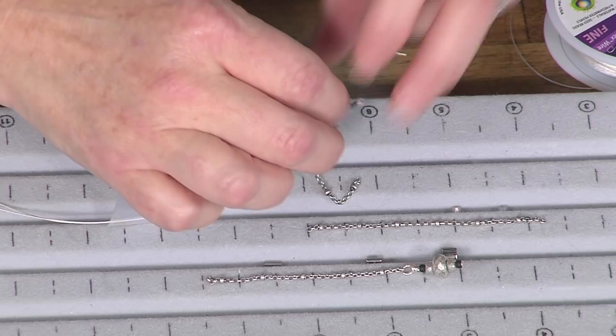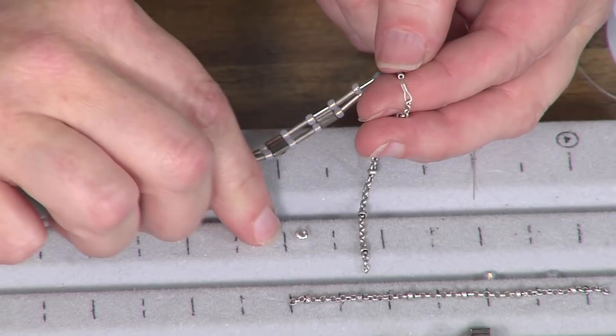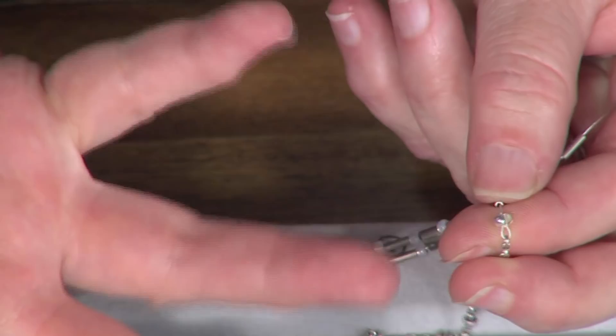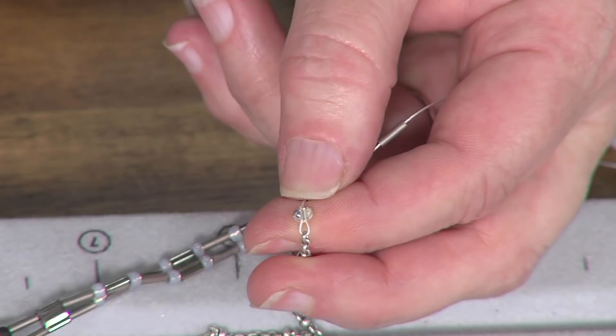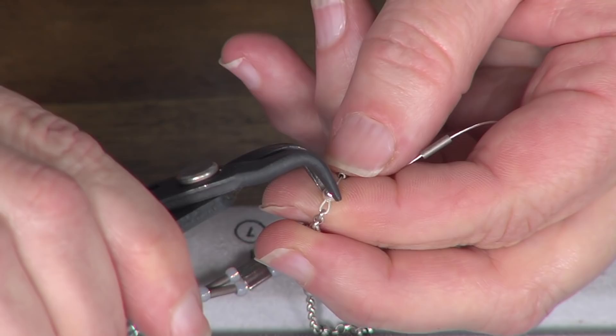Now you want to look at the very top of that crimp tube — the little fold. I call it the taco. Sometimes when people put a crimp cover on, they have trouble getting it on. I'm going to show you a little secret: I call this crimp cover like a little mouth — it's coming to eat the taco. So it comes up and under the taco. See how the mouth is coming up under that taco to grab it? Now it's in there nice and firm, and I just come in with my bent chain nose pliers and give it a gentle hug closed. The taco is inside the mouth.